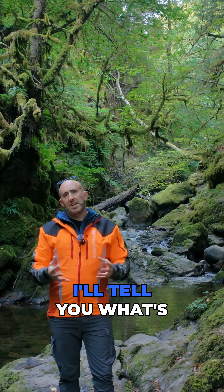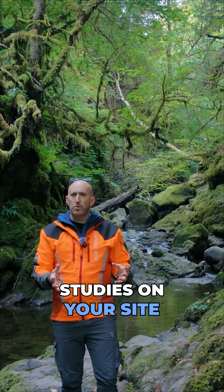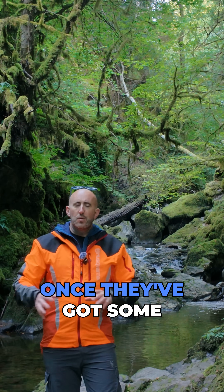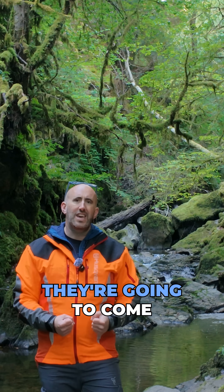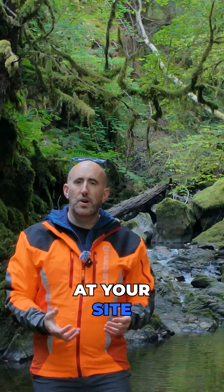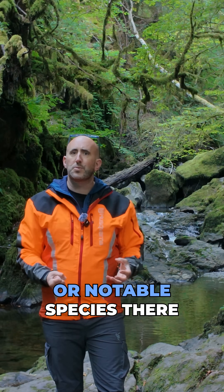What is involved with that? An ecologist will do some clever desktop studies on your site — they'll look at protected habitats and protected species. Once they've got some background information, they're going to come out to site and look at all the habitats to see whether there is the potential to support protected or notable species.